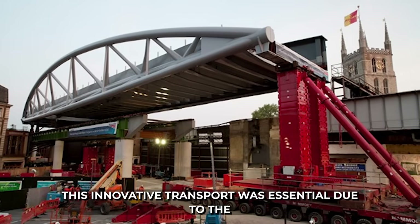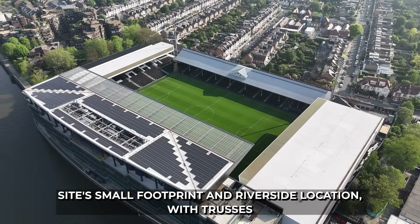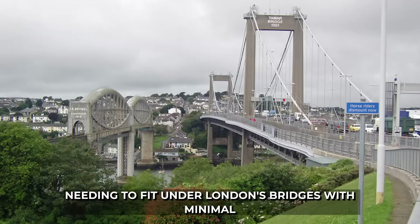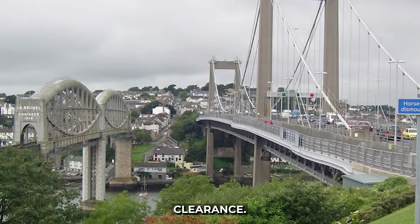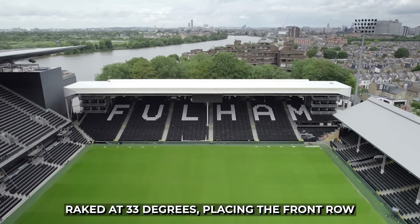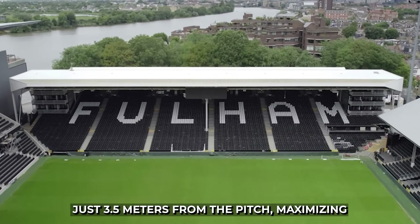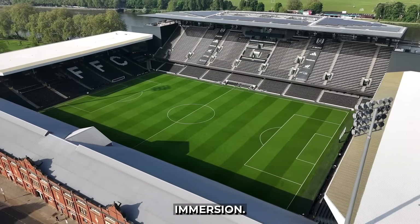This innovative transport was essential due to the site's small footprint and riverside location, with trusses needing to fit under London's bridges with minimal clearance. The seating bowl is meticulously engineered with tiers raked at 33 degrees, placing the front row just 3.5 meters from the pitch, maximizing immersion.